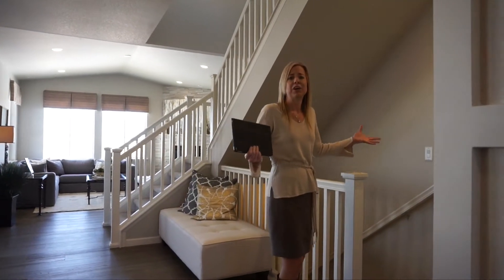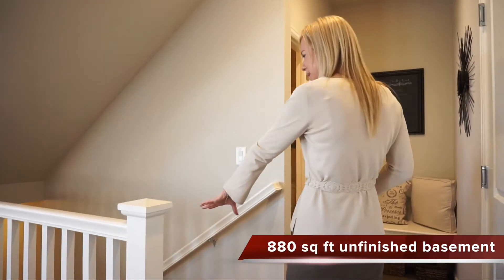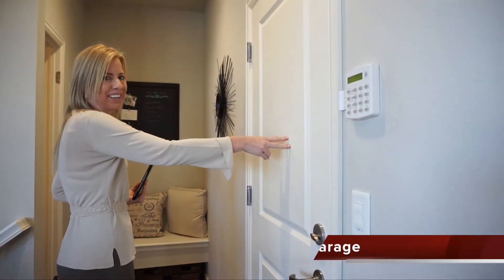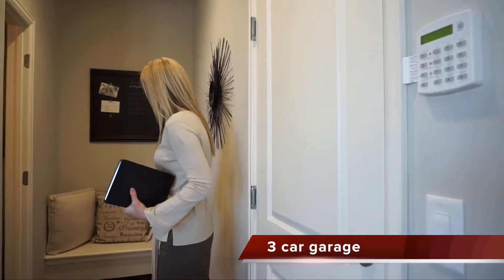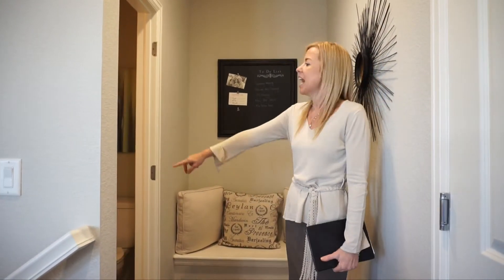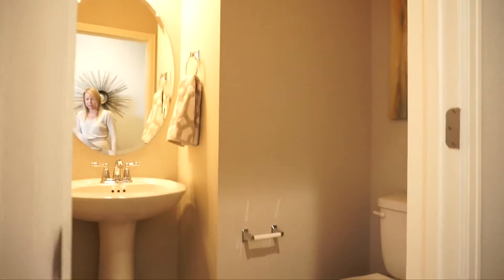We have our stairs going down into the basement here, and this would be our door coming in from the garage. You can see they put in some benches right here — a nice idea to get settled when you're coming in from outside. And then we have our powder bath for the main floor right over here.